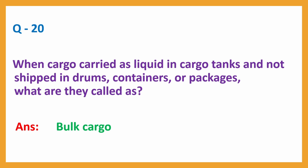Question number 20: When cargo is carried as liquid in cargo tanks and not shipped in drums, containers or packages, what are they called? Answer: bulk cargo.